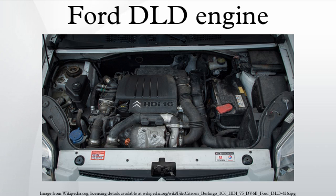The straight-four engines are sold under the Duratorq TDCi name by Ford, and as the HDI by Citroën and Peugeot. Mazda also uses the Ford-made DLD engine in the Mazda 2 and the Mazda 3, calling it the MZCD or CITD.